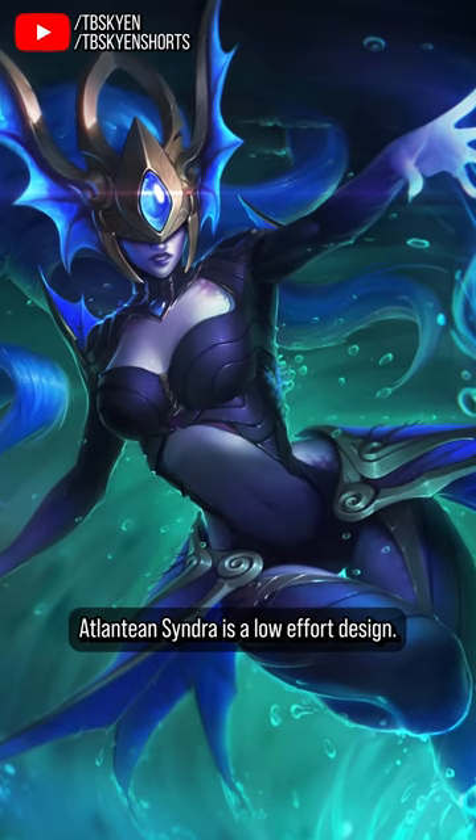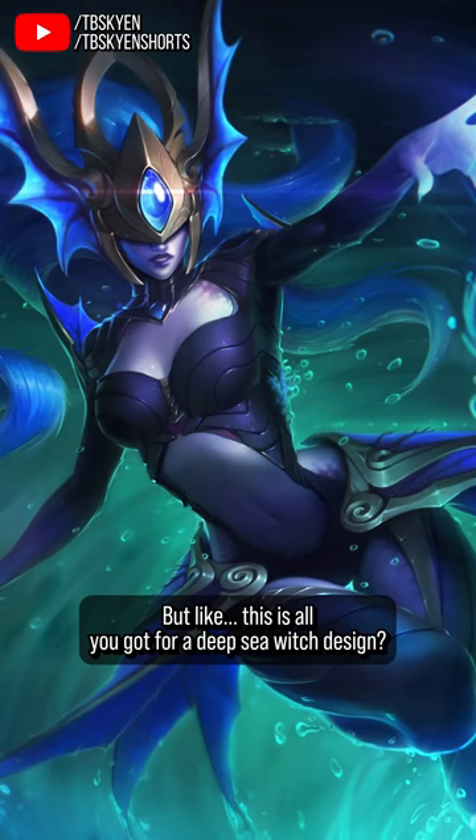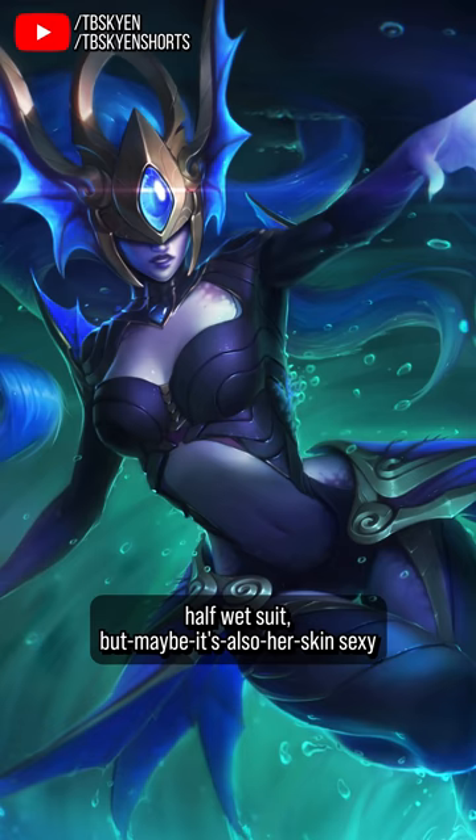Atlantean Syndra is a low effort design. Which is not to say that effort didn't go into making the skin, I'm sure it did, but this is all you got for a deep sea witch design? A sort of half bikini, half wetsuit, but maybe it's also her skin — sexy getup with a few fish fins stapled onto it?